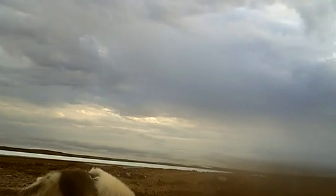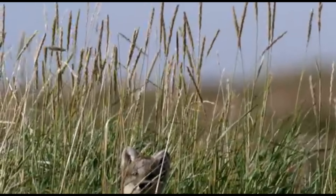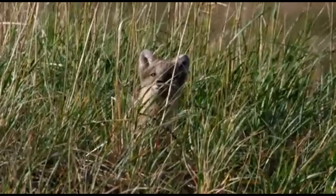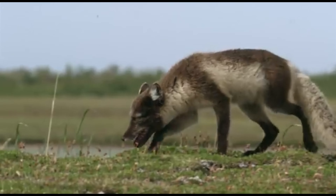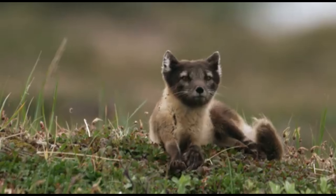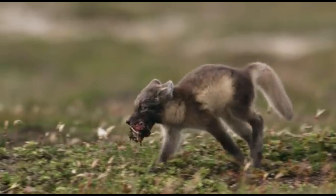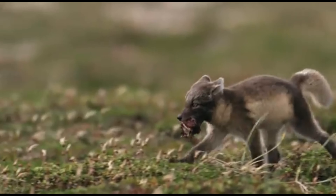A family affair. Come spring, a powerful instinct takes over: the urge to reproduce. Arctic foxes are typically monogamous, forming strong pair bonds during the breeding season. The rituals are playful and involve chasing, scent marking, and vocalizations. Once mated, the pair works together to prepare the den for their upcoming litter.